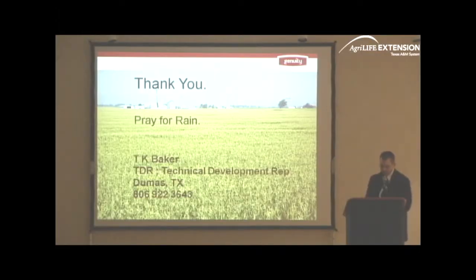The next speaker is a representative from Pioneer Hybrid. His name is Dr. Robert Bolling. The title of his address is Innovations in Drought Tolerance.